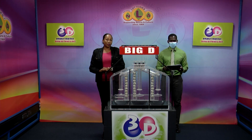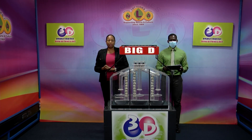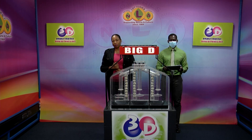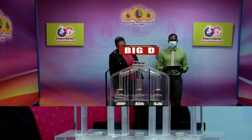Good evening and welcome to the National Lottery's 3D Daily Numbers Draw. We're about to select this evening's winning numbers under the supervision of the auditing firm of BDO, represented by Mr. Jabari Dublin. All eligible tickets should be dated the 27th of September 2022, our draw number 12696. We have 10 balls in each of the staging tubes numbered from 0 to 9. These balls were checked and verified by our auditor. Let's let them into the mixing chambers and get the machine going.